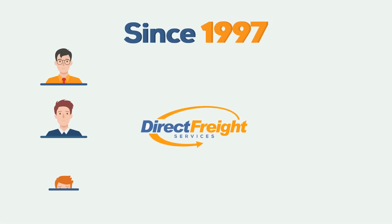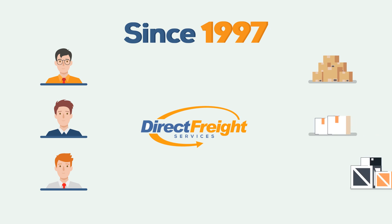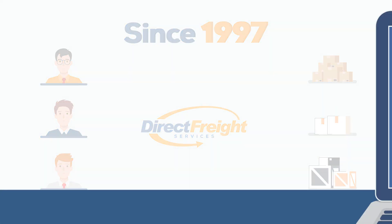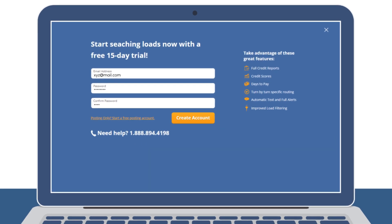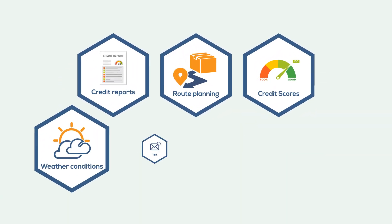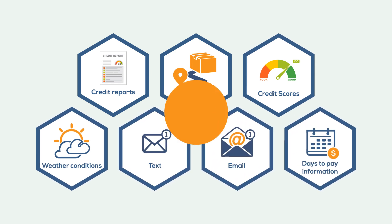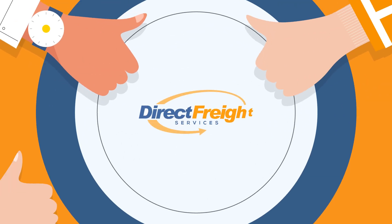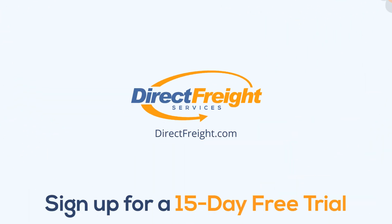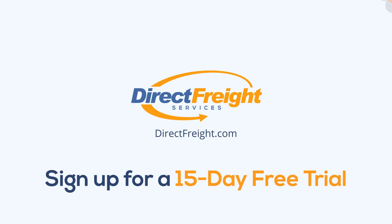Direct Freight Services is proud to be one of the leading load boards in the country. They've been matching shippers and carriers since 1997 and have developed a load site that makes the process quick, easy, and effective. Loads or trucks can be posted on the site for free, but the subscription price of $34.95 allows access to ancillary features such as credit reports, route planning, weather conditions, text and email alerts, and other features that give a custom experience to every user. Visit directfreight.com today for a free trial subscription and download the Direct Freight driver app to see what Direct Freight Services can do for your business.